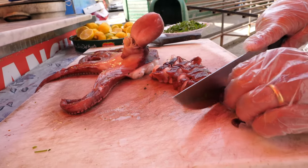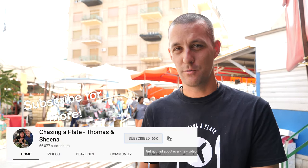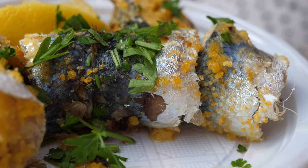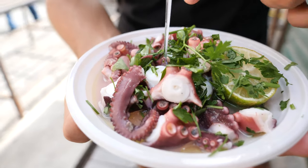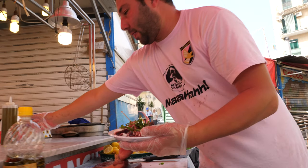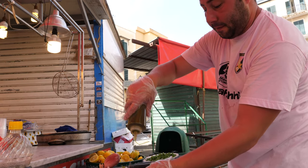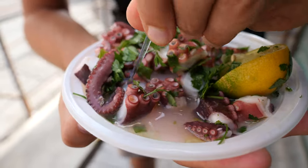Sicily being the biggest island in the Mediterranean of course means seafood — there's a lot of seafood here. We've grabbed two things from this stall; in fact he only does two things. We've got some sardines and some octopus. I've got the boiled octopus here to start with — very simple, boiled octopus. It's got a whole lot of olive oil over the top, come with a lemon, so let's just squeeze some lemon juice on there, and it's covered in parsley.